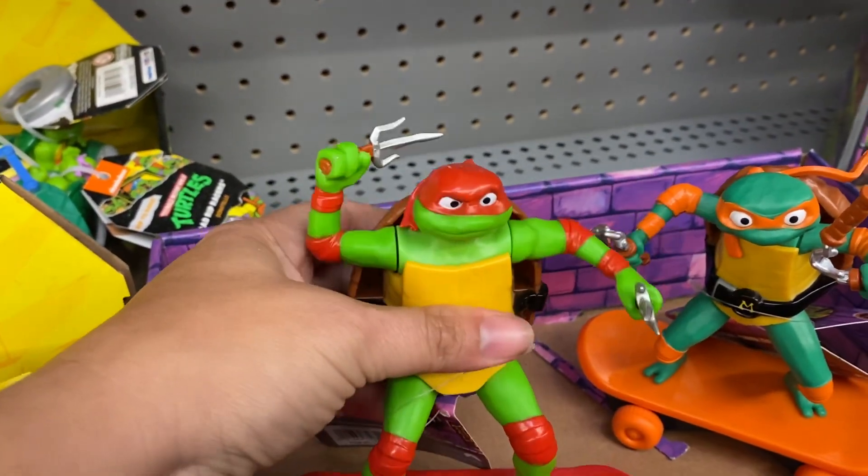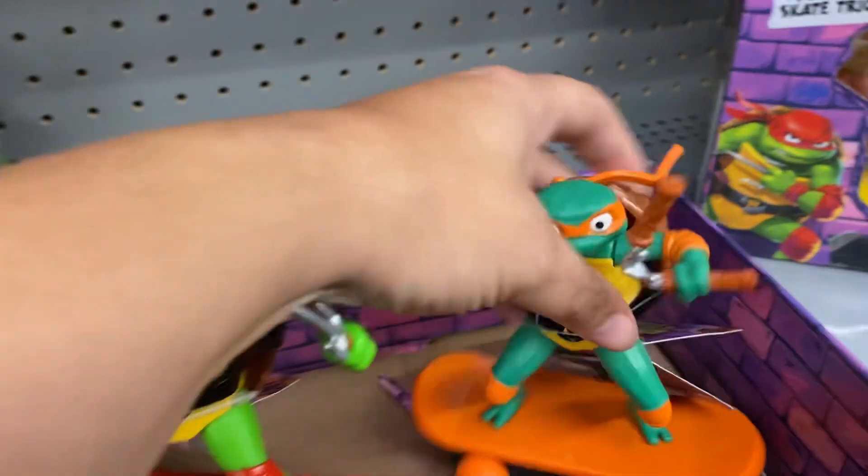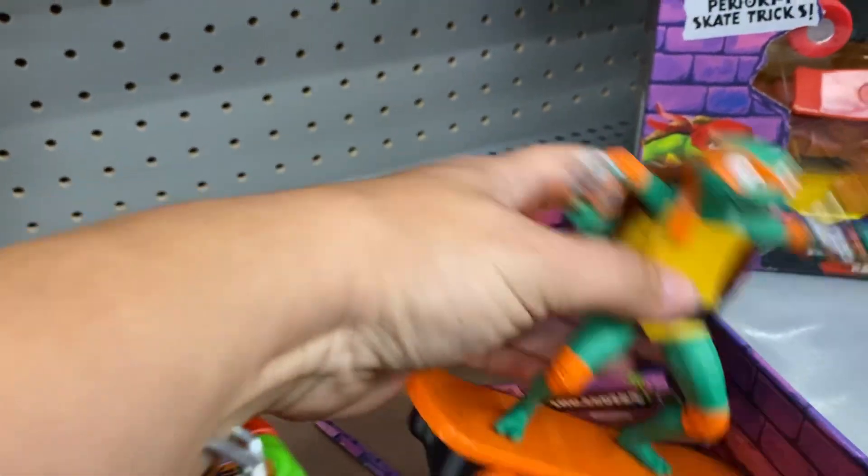These have the button on the back too, so they can go like this and move.